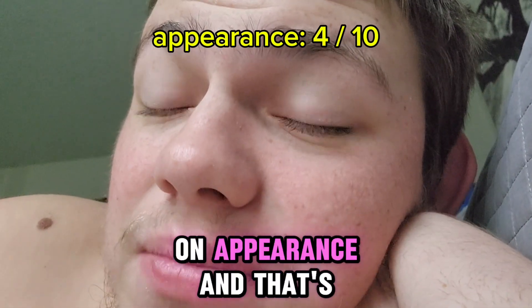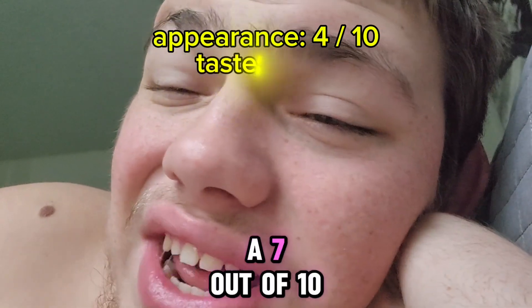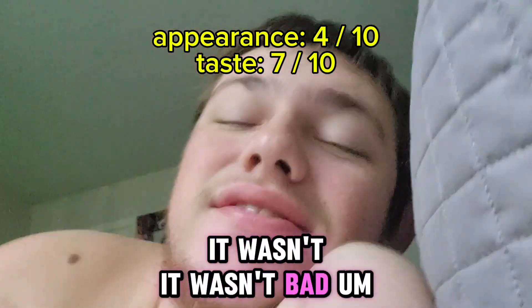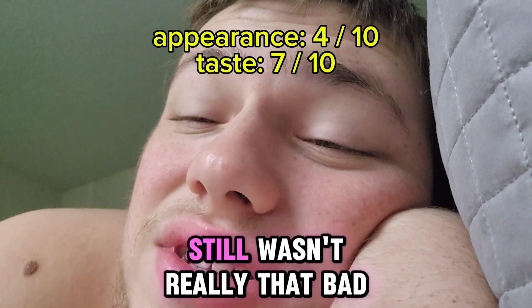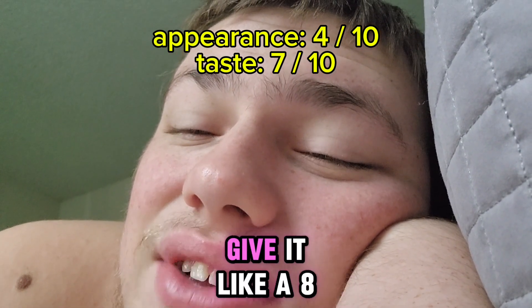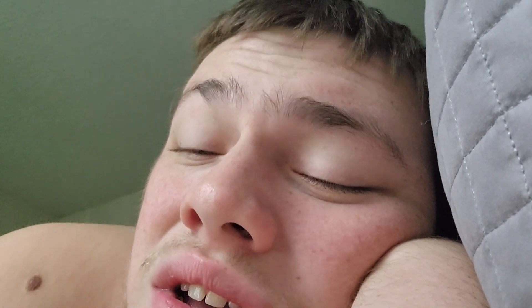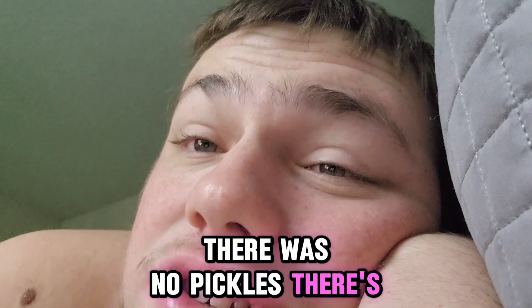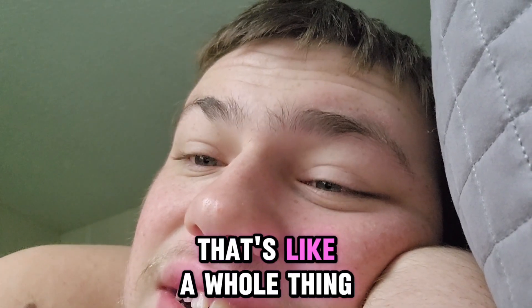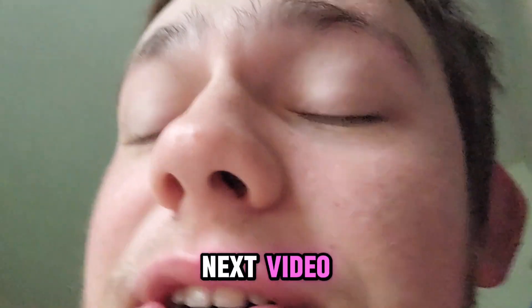That's like a 4 out of 10 on appearance. And that's like a 7 out of 10 in taste because it was alright, it wasn't bad. And then for pricing, it still wasn't really that bad — I still have to give it at least an 8, but it was more expensive than a normal Dave's Single. Anyways, there were no pickles on my Krabby Patty — and that's like a whole thing. You're supposed to put pickles on a Krabby Patty. Anyways, I'll see you in the next video.